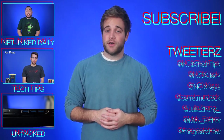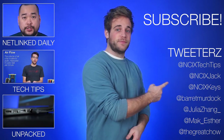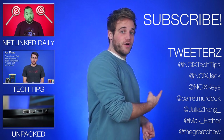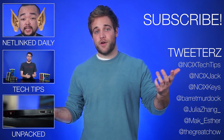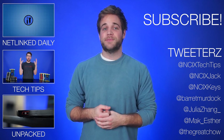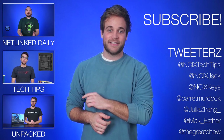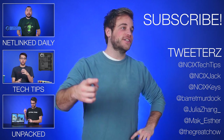That's it for Netlink Daily. Thank you so much for watching. Click over here to watch previous videos, and check us out on Twitter. Like the video if you liked it, comment below for fans with benefits, and subscribe for more videos like this one from NCIX.